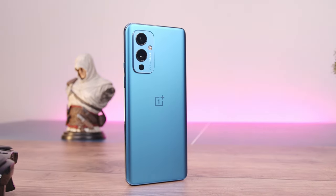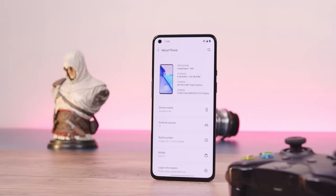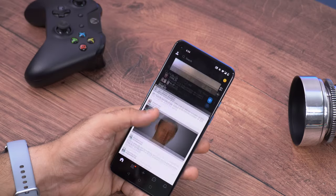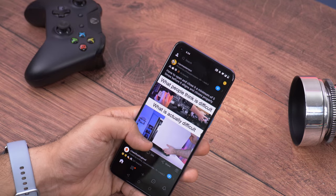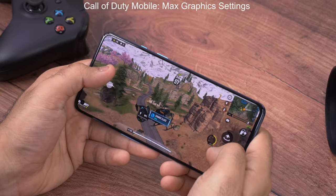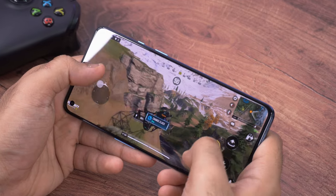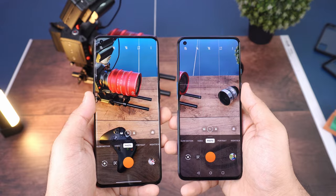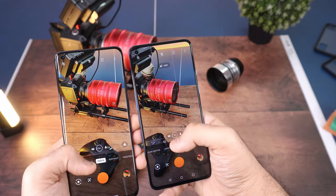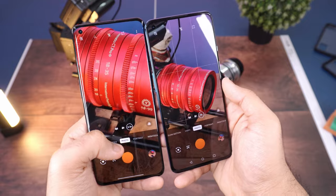Another box that the OnePlus 9 will definitely tick for everyone is performance. In traditional OnePlus fashion, the OnePlus 9 carries top-shelf components like the Snapdragon 888 CPU and combines it with the fast and fluid OxygenOS to give you possibly the best performance you can get on an Android phone today. Be it day-to-day social media, video watching, or something intense like gaming, the OnePlus 9 conquers it all like a champ. Interestingly, the OnePlus 9 also does not heat up as much as the OnePlus 9 Pro, and it is a top performer and definitely one of my top recommendations if you want an Android phone that can game and run smoothly for many years.